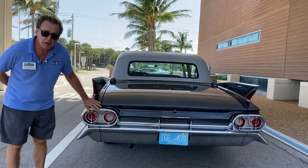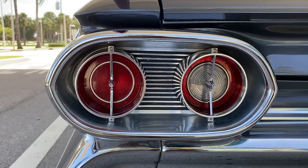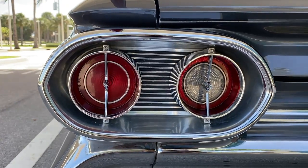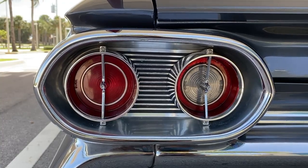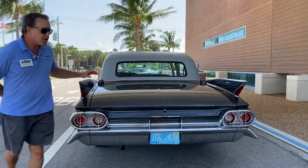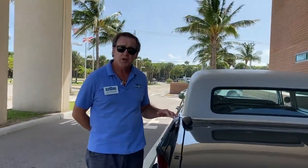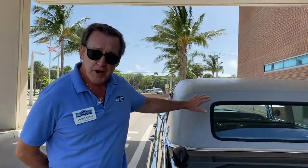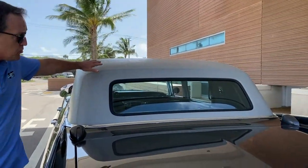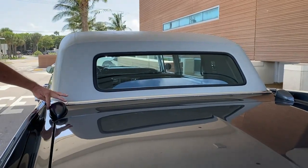These pods are styled after jet airplane afterburners, and if you look at the detail on these lights it's just incredible — the amount of small details they put into these cars. The car has dual air conditioning systems: an A/C system in the dashboard and a second one mounted in the trunk area for the rear seat passengers. The air comes out through diffusers in the headliner, and these scoops right here are the fresh air intakes for the rear air.